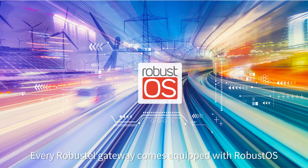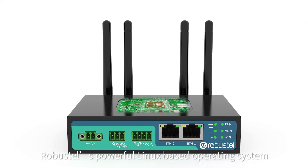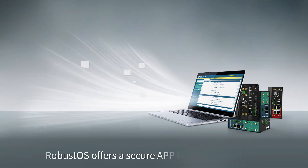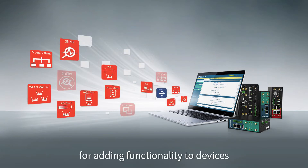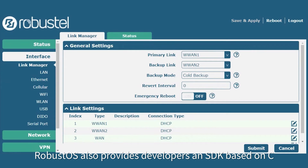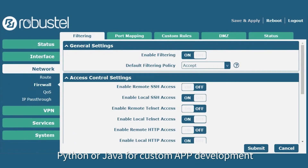Every Robustel gateway comes equipped with RobustOS, Robustel's powerful Linux-based operating system. Audited for security by Deloitte's Risk Advisory and designed specifically for IoT gateways, RobustOS offers a secure app-based environment for adding functionality to devices without needing to flash firmware. RobustOS also provides developers an SDK based on C, Python or Java for custom app development.